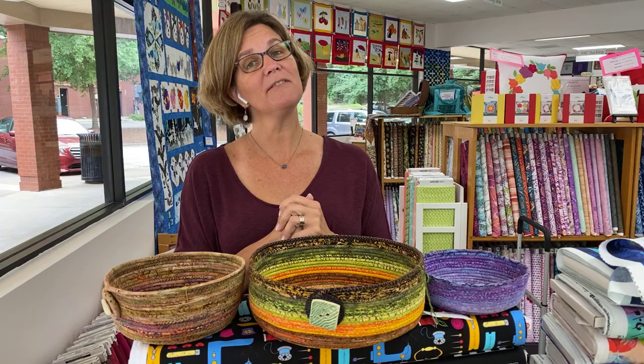Hey everybody, it's Julianne from Cary Quilting Company in Cary, North Carolina, and today is Thursday, September 23rd. Today I'm going to start with the preview of our vendor for today. The vendors are going to be joining us for the Handbane Market, October 23rd from 10 to 4 here at the shop.